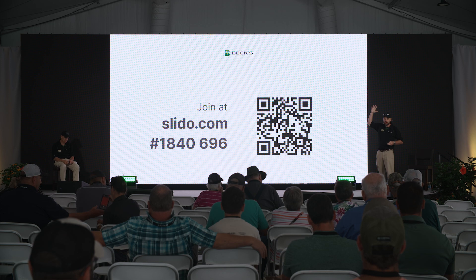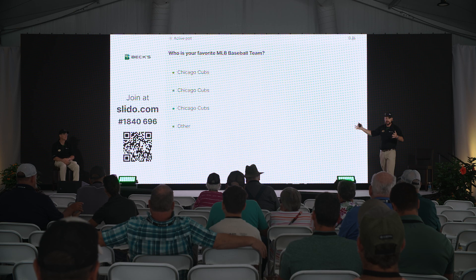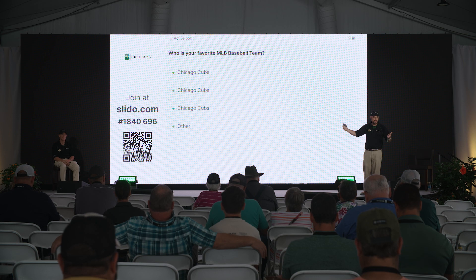At the end, you'll be able to put your name or nickname in and we're going to do a quiz. Let's do a little test run here. So now this should be popped up on your phone and you should be able to answer this for us. Who is your favorite baseball team? There are three correct answers and one wrong answer.